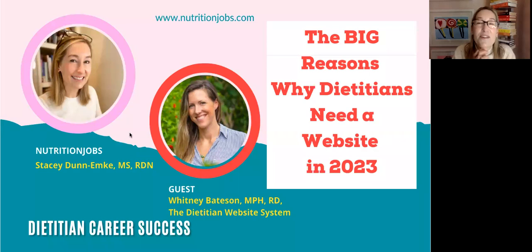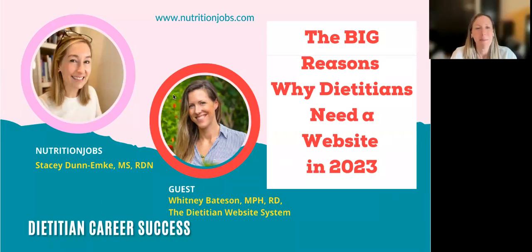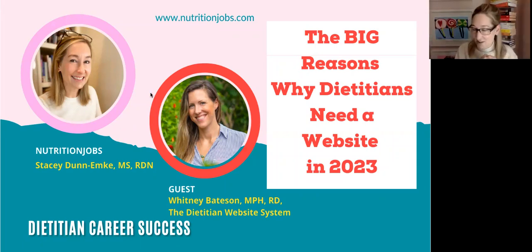Whitney, where are you today? I am in Mexico City right now. I'm a bit of a digital nomad. That's what I asked, because I knew some of us are planted at our homes, and other people are out there living the dream of building an online business.